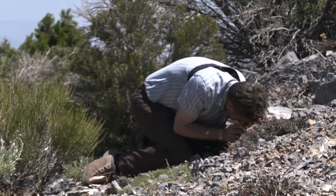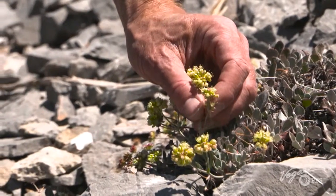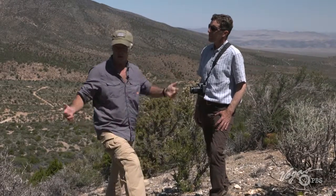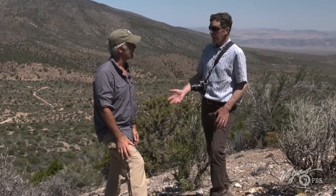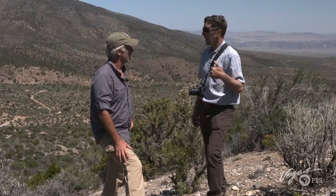The species' survival directly relates to the perseverance of a plant called sulfur buckwheat. How many of these butterflies are around here — the actual individuals of the species? Well, we could probably find several hundred on this hillside right now if we looked carefully.